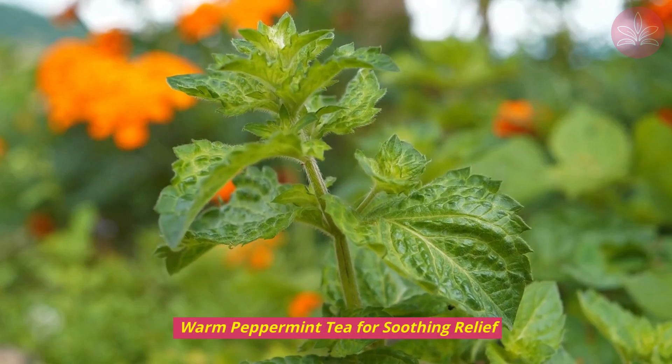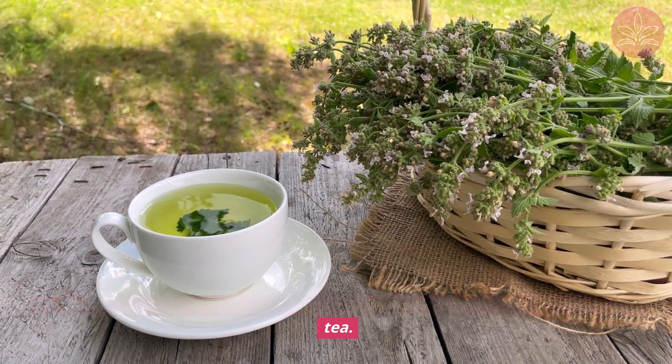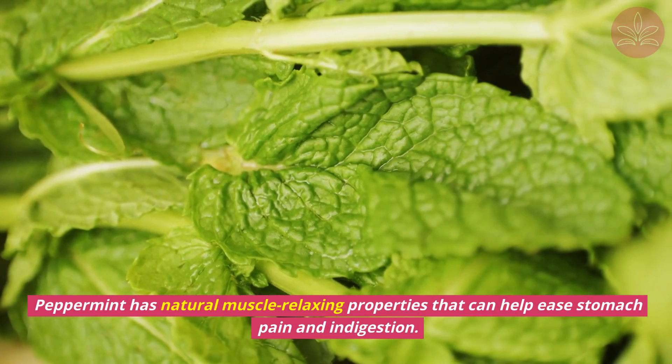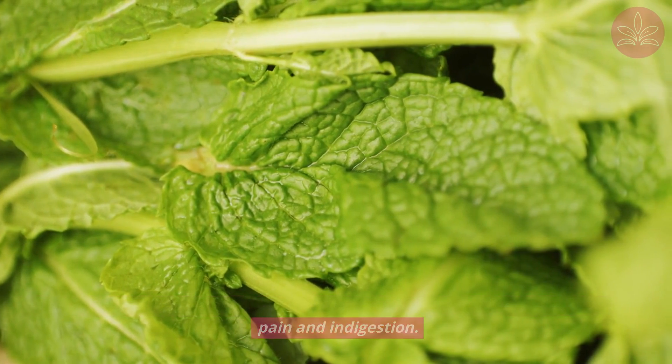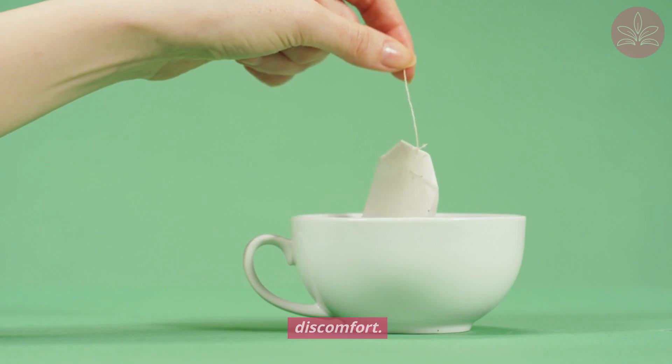Warm peppermint tea for soothing relief. Let's start with a classic, comforting, and effective remedy — warm peppermint tea. Peppermint has natural muscle-relaxing properties that can help ease stomach pain and indigestion. Sip a cup of warm peppermint tea to relax your digestive tract and relieve discomfort.